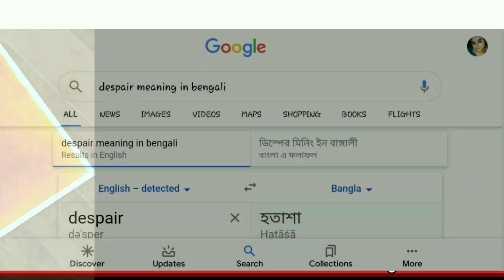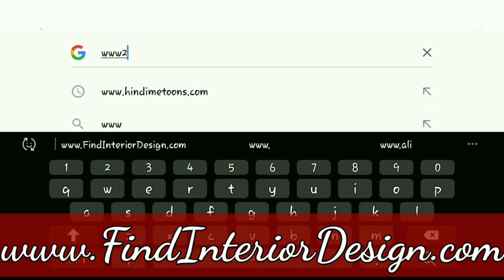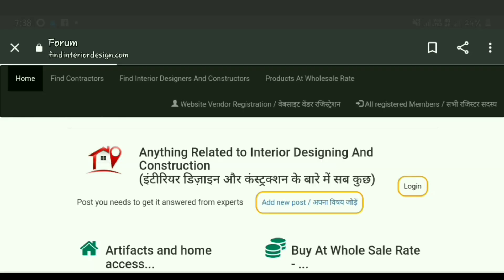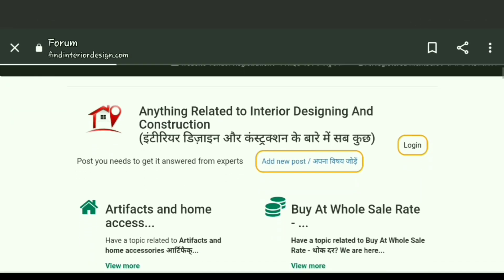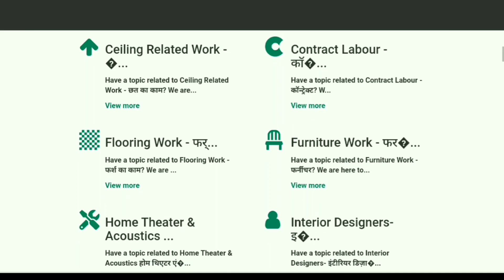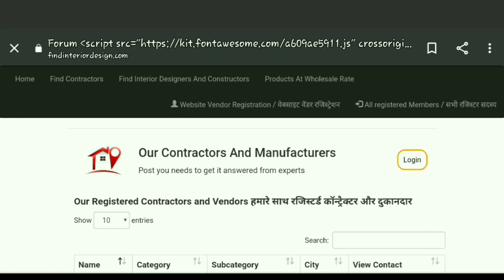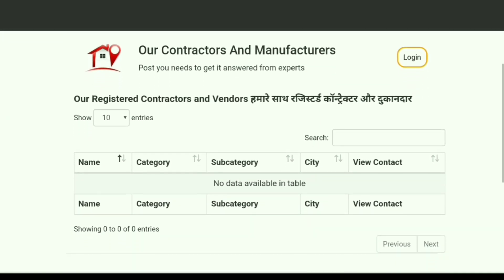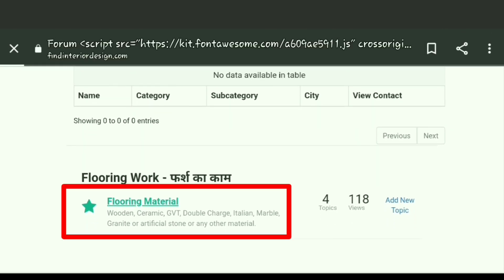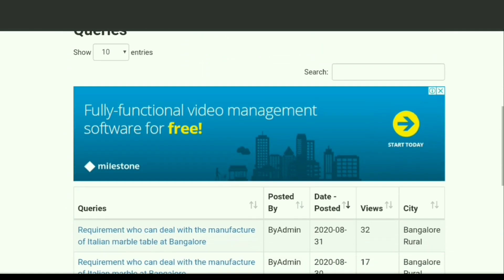Let's visit our website findinteriordesign.com. Here you can see many options appearing. Click on the flooring work option. Now go to the flooring material option, where you can see many queries posted by users according to their needs.